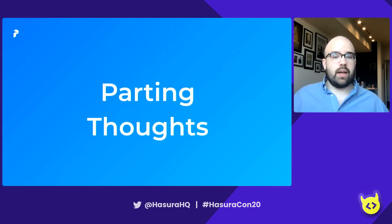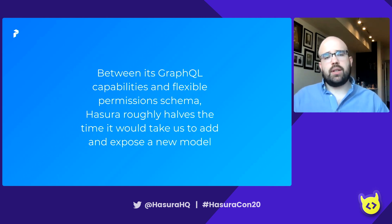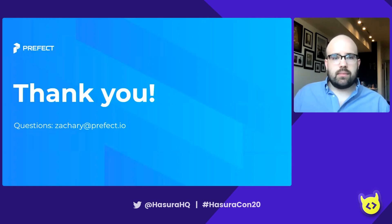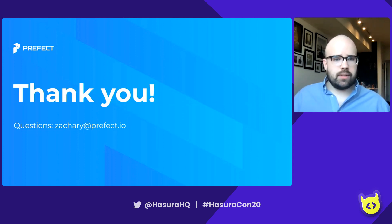I'd like to leave with a couple of parting thoughts. The big thing is that between Hasura's GraphQL capabilities and flexible permissions schema, Hasura has drastically reduced the amount of time it takes us to add and expose a new model. I cannot say just how nice it is to implement a feature, create a new model, define how users will query for it, and have that be the easiest part of our system. We basically define our permissions, make sure our tenant guards are in place, and we're good to go. That about wraps it up — I really appreciate your attendance and I'll be sticking around to answer any questions.